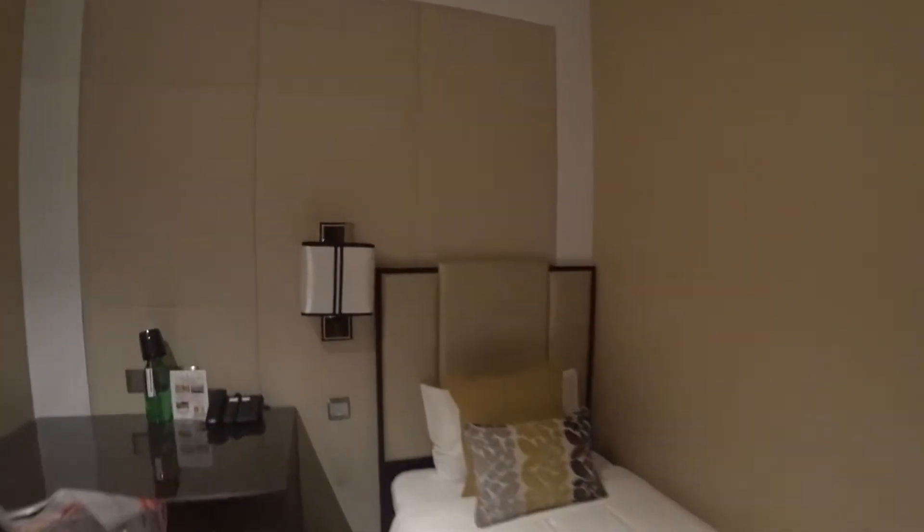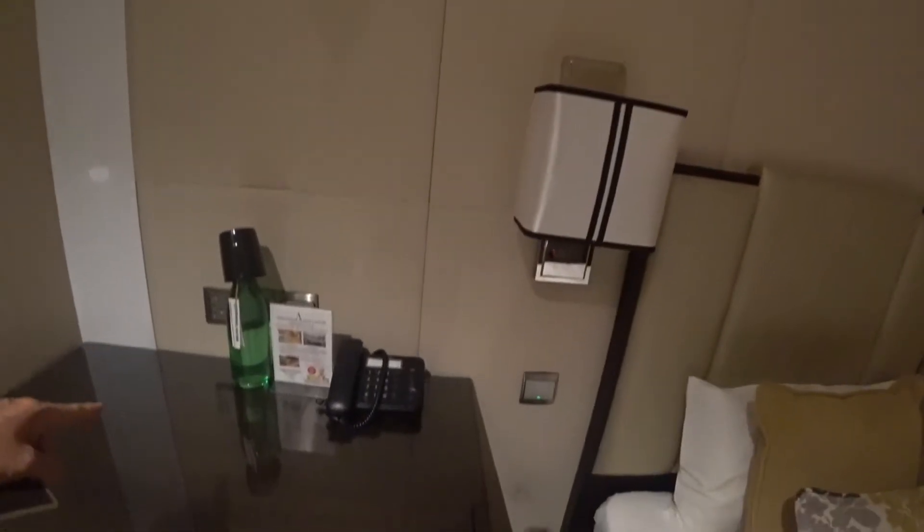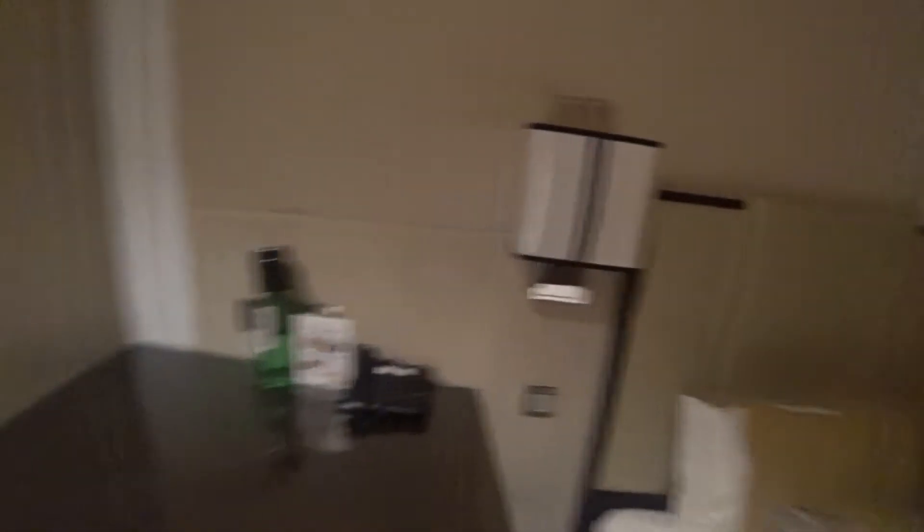And then they have the water. It's just some simple amenities. They even have TV. Let's check out the bathrooms.